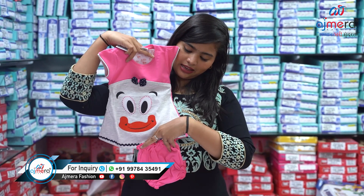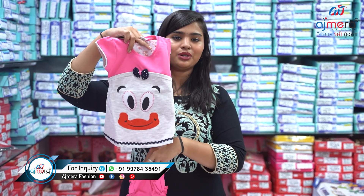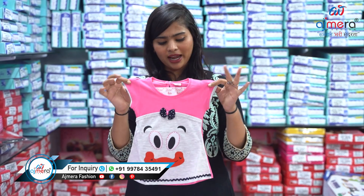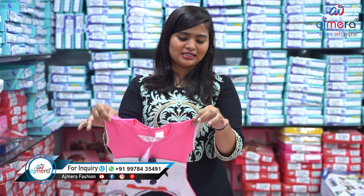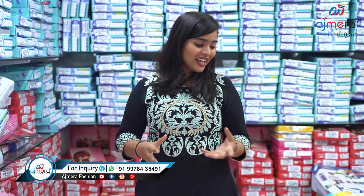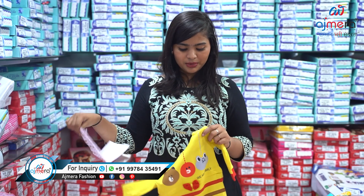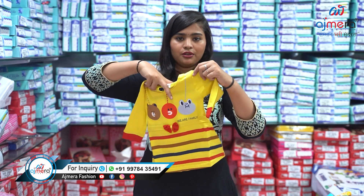Let's move forward and see the next pattern, which is a daily wear top and bottom. Look at the piece — the color is very pretty and the quality of the fabric is really brilliant. You are getting some cute and tiny small printing inside it. It's a very cute and tiny dress but still very attractive.